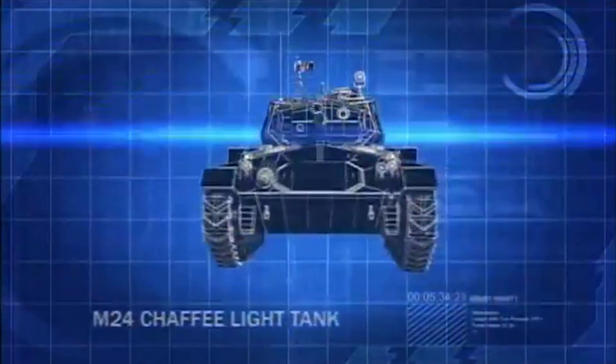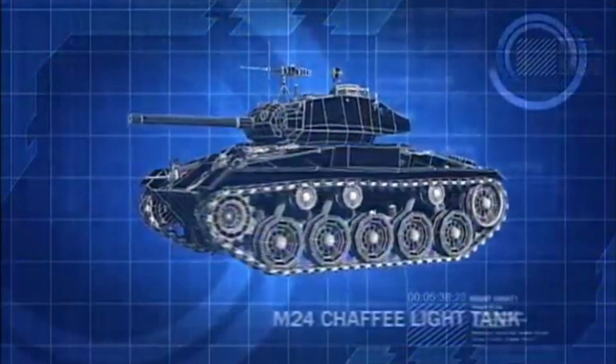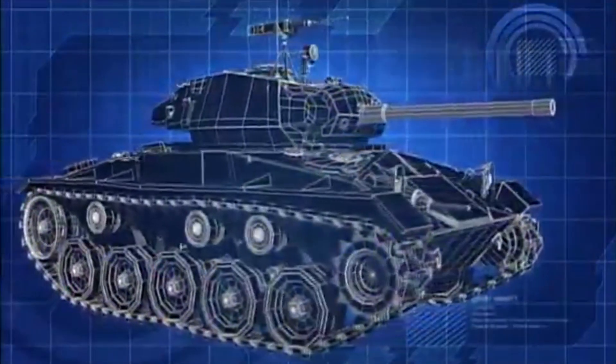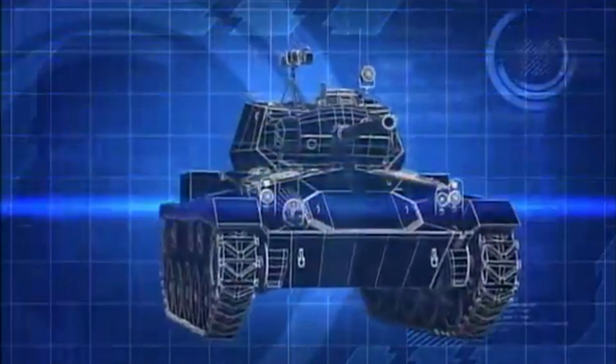The M-24 is designed more for speed than for armored battle. Its hull is equipped with only 25mm of armor, and its main cannon is a low-velocity 75mm gun, not designed to take on heavier tanks like the T-34.